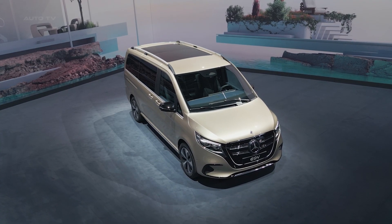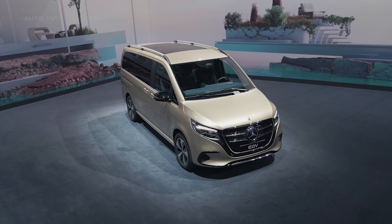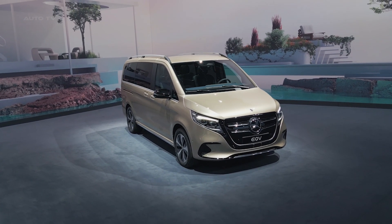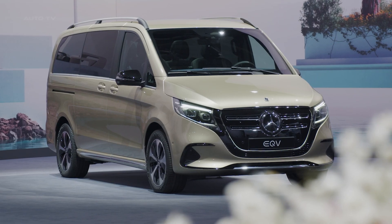The 2024 Mercedes-Benz EQV is a compelling testament to the automaker's progress in electric mobility and digital experiences. It is part of a mid-size van portfolio that aims to redefine luxury and convenience for both private and commercial use.